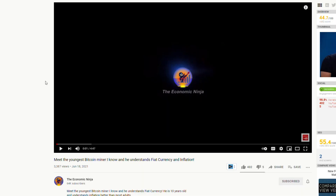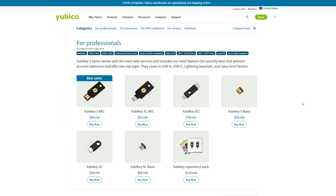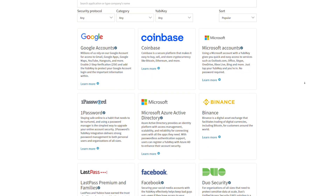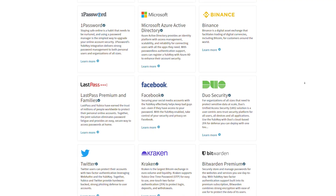Hello everybody, Aiden here — the Economic Ninja's son. I'm going to go over with you some things about YubiKey and how you can buy your own and figure out which YubiKey you're going to need if you're interested in encrypting and securing your crypto assets online, social media accounts, Gmail accounts, and things like that. First, head to any Economic Ninja YouTube video, go to the description, and there will be an affiliate link to the YubiKey website. It'll take you to Yubico's website, which is very easy to use and compatible with so many companies — just look at all the companies that support YubiKey.